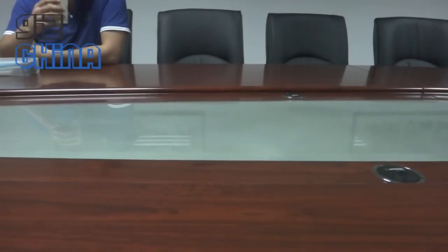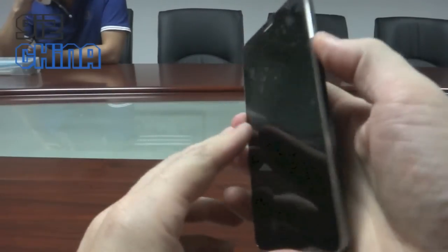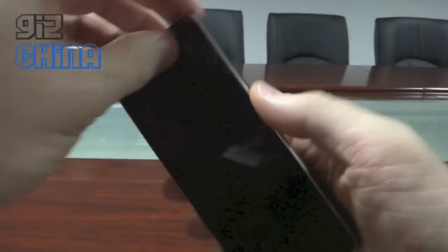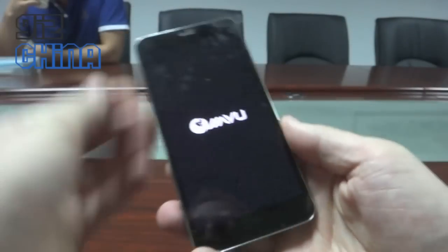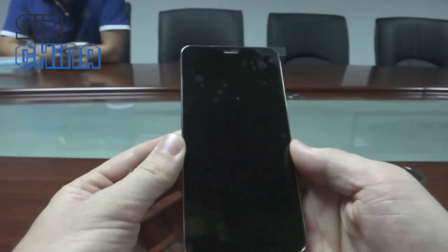So this is Jiayu S1. I'm not going to talk much, I'm just gonna show the phone.